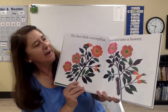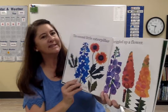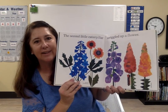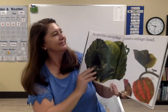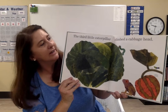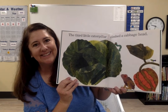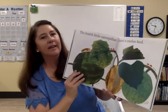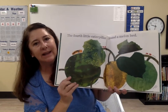The first little caterpillar crawled into a bower. The second little caterpillar wriggled up a flower. The third little caterpillar climbed up a cabbage head. The fourth little caterpillar found a melon bed.